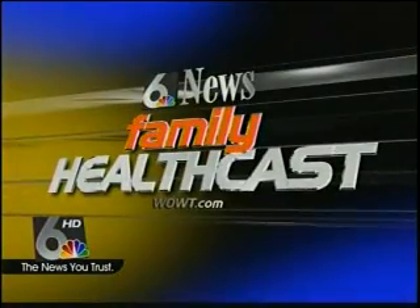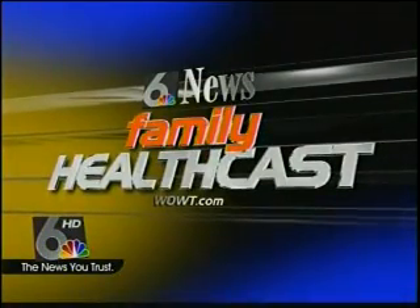Channel 6 News Live at 5 continues with today's Family HealthCast. March is National Nutrition Month. Many of us want to eat healthier, but with information overload, it can be tough to cut through the clutter. In this month's Food for Thought, Marilyn Wadham shows us how to eat right with color.